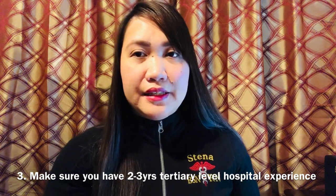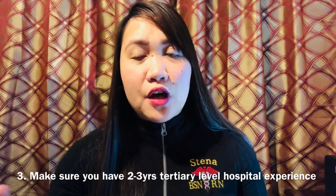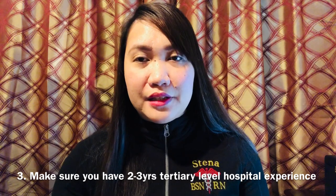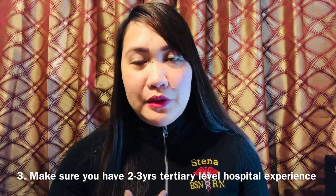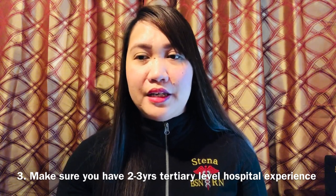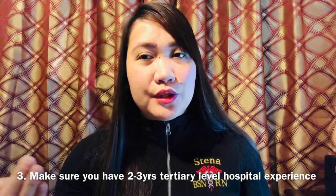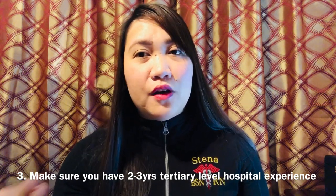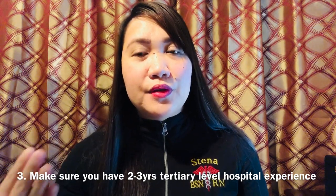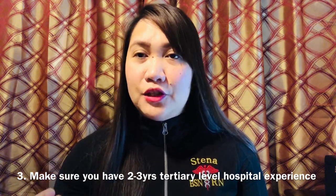Number three on the list: you're supposed to have at least three years of hospital experience in a tertiary level hospital — that is one of the requirements of the state of Texas. For my experience, I've been a registered nurse in the Philippines since 2008 before I moved here in 2016. I worked in a clinic, a tertiary hospital, as a private duty nurse, and at a big hospital in Manila.